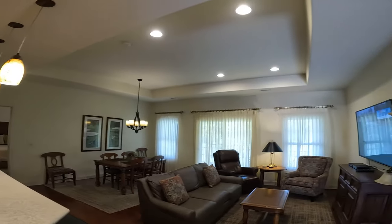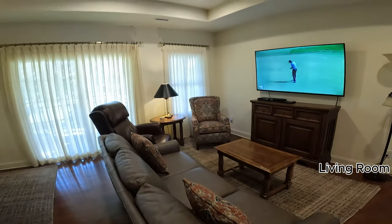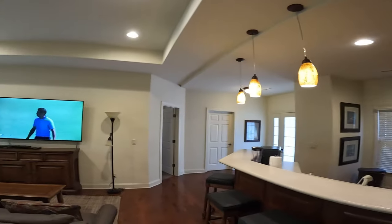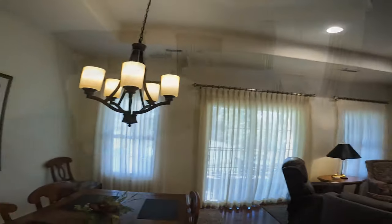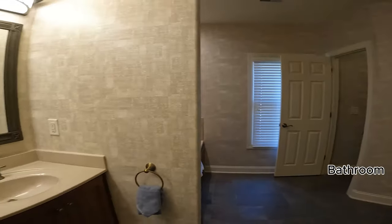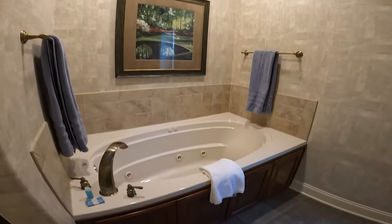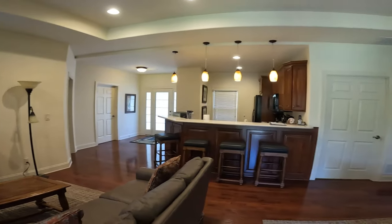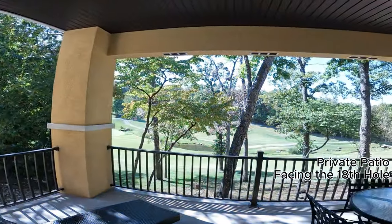Lush foliage in the background only adds to the serene setting. Each 1,700-square-foot residence features Mediterranean-inspired architecture and offers two bedrooms, two bathrooms, hardwood floors, luxury living room furnishings, high-speed wireless internet, flat panel TVs, jacuzzi tubs, outdoor decks, and much more. Exquisite design and unparalleled amenities provide a remarkably luxurious living environment for members. You'll feel at home while getting away from it all.